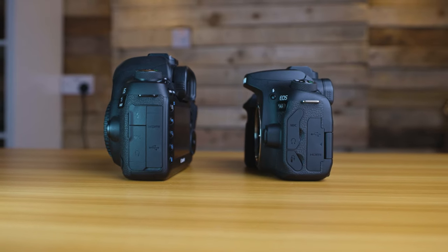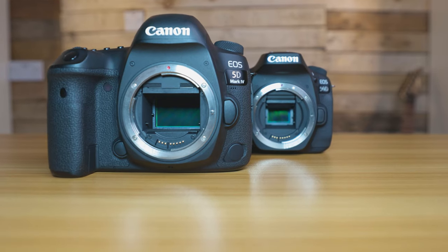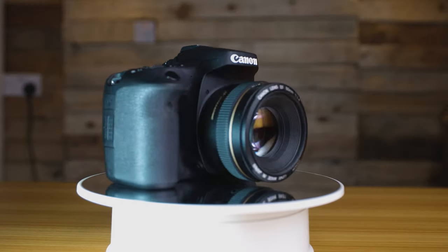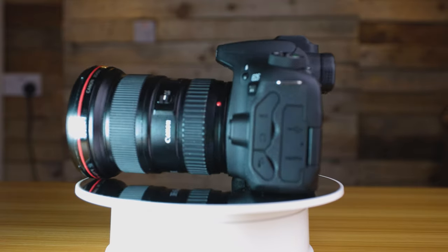A benefit both camera bodies share is that they're both weather sealed, so you can take them out in drizzle or rain without worrying too much about damage. The mounts are also slightly different: the 5D Mark IV has an EF mount, while the 90D has an EF/EFS mount, which means you have access to a larger library of lenses with the Canon 90D.